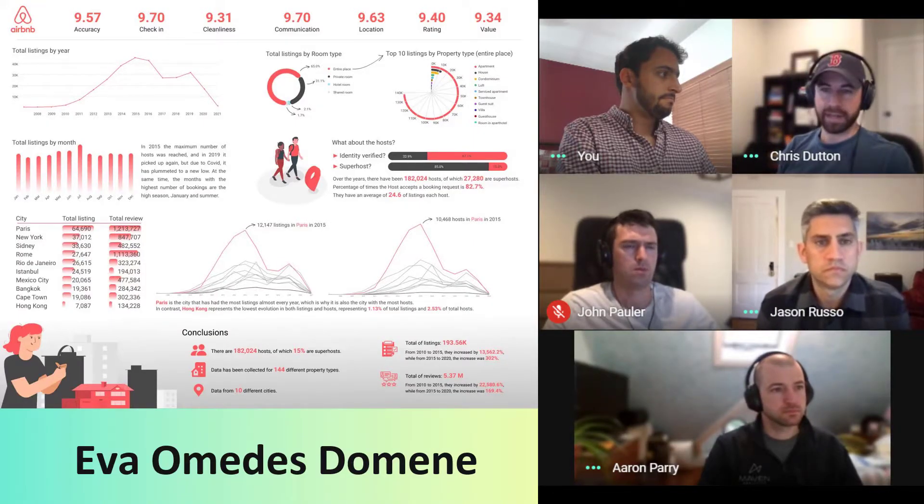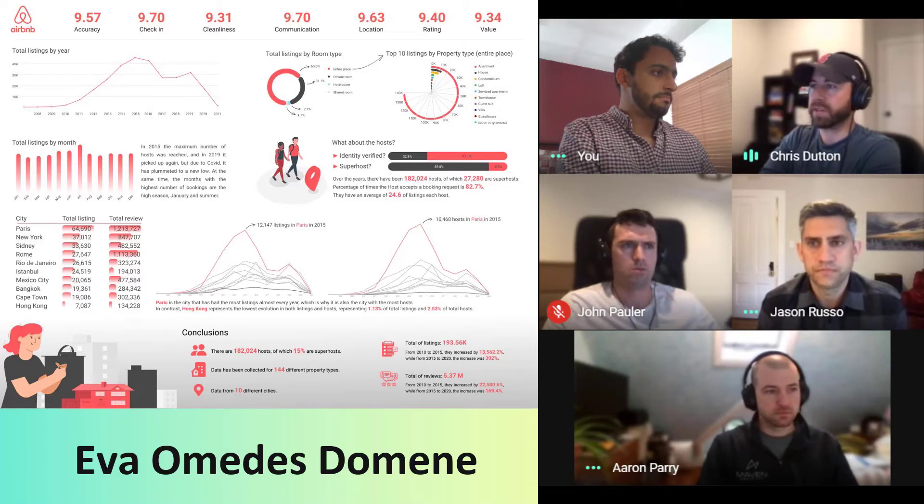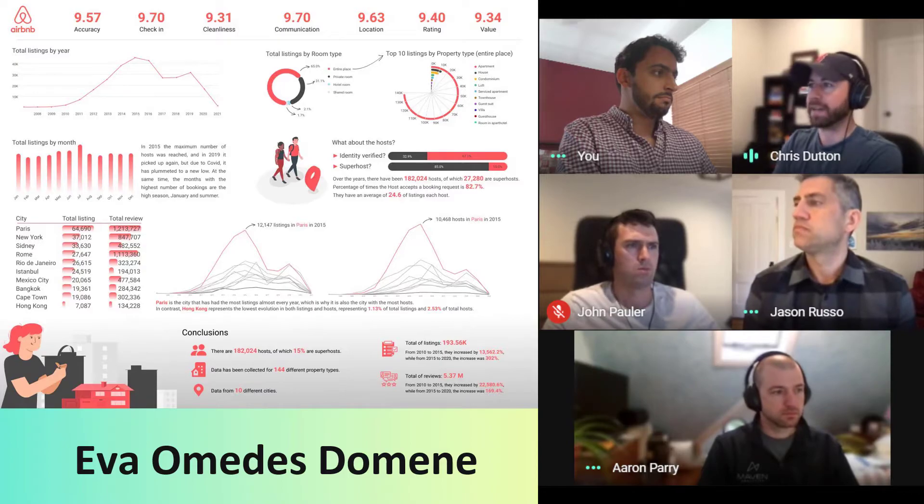She's got an amazing eye for design. A lot of people, even through the LinkedIn community, seem to have very, very similar responses — just beautiful layout, really clean, simplified.